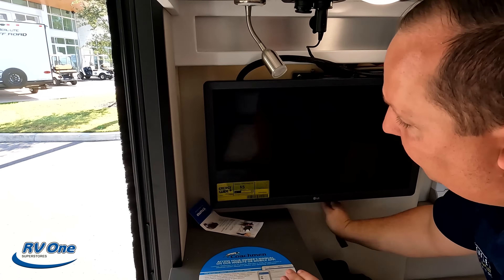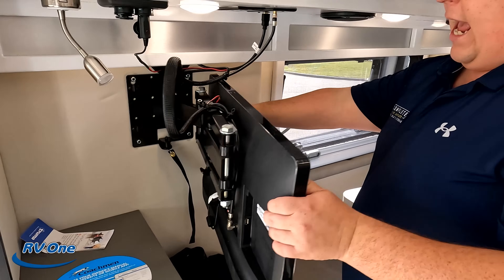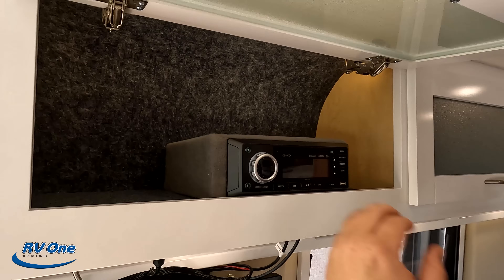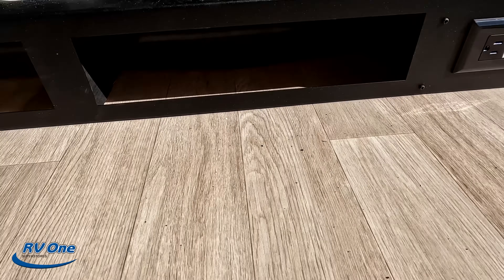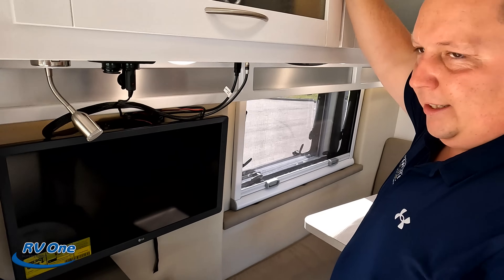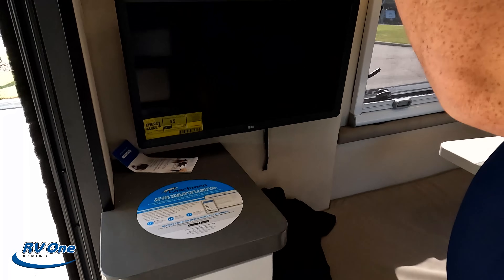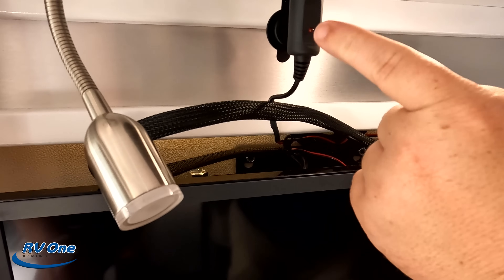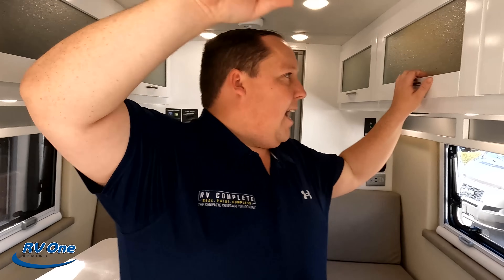It looks like they gave you a TV right here — it does swivel out, so if you're sitting there you have a good view of the TV. Got a Maxxair fan right here. Right here is going to be your DVD sound player and everything with more cabinetry. Underneath here you do have a little bit of storage, and right there an electrical outlet and USB. The cabinet is soft closed. Also look at this — the TV runs off 12 volt, so when you're driving down the road you can still have the TV on without using a generator. I love that.